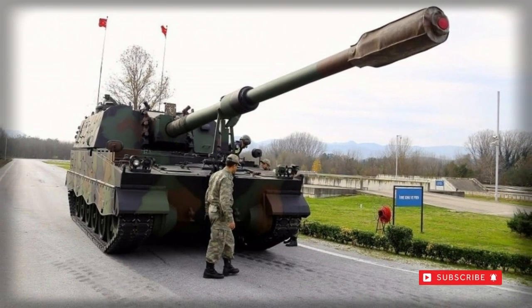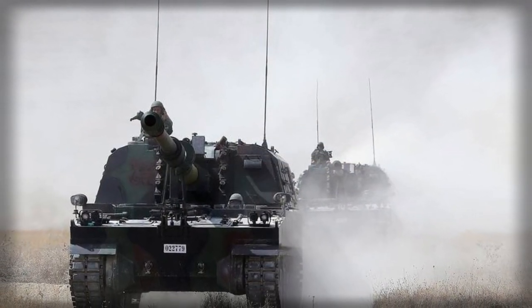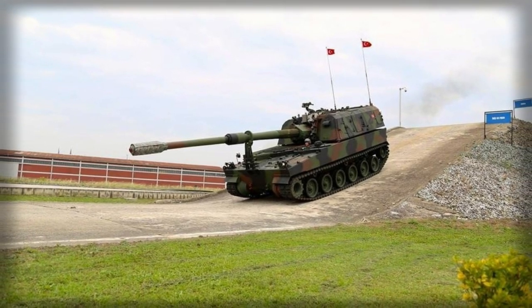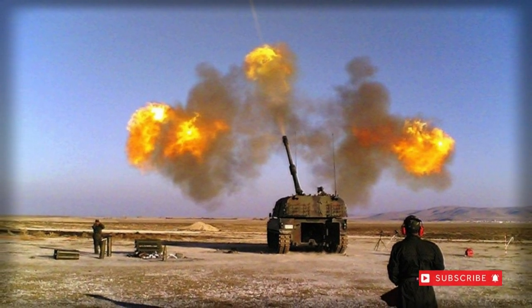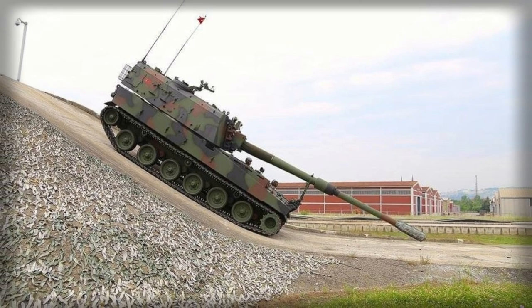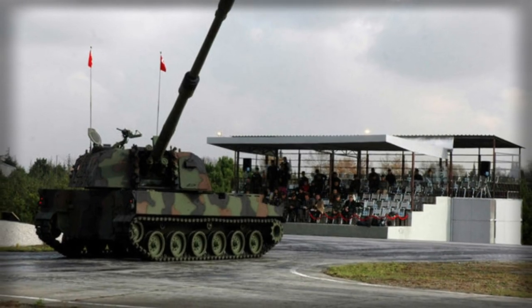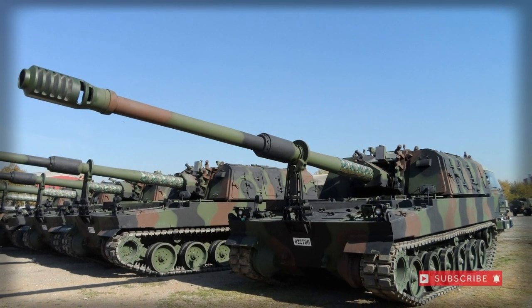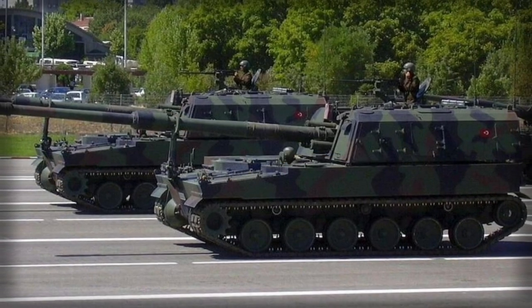Power for the T-155 is provided by a German-designed MTU 881 Ka-500 diesel-fueled engine of 1,000 horsepower, as in the K-9 Thunder. This results in a top road speed of 40 miles per hour and an operational range of 300 miles, keeping it on par with modern Turkish mechanized forces. This makes the T-155 a tactically flexible weapon system; no successful modern army is without its self-propelled 155mm gun system.